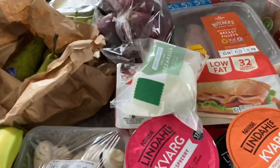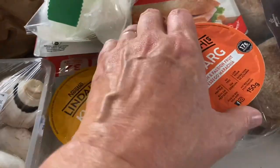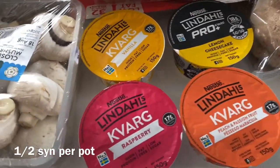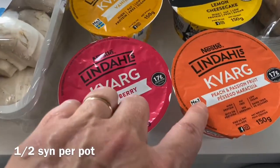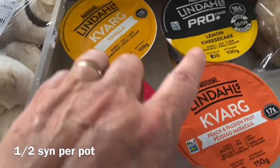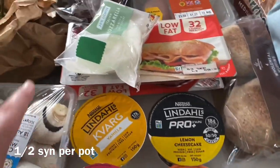Moving on into fridge items, I picked up some of the protein yogurts - these were four for three pounds at the moment, so I thought I'd try the vanilla, the raspberry, peach and passion fruit, and then a lemon cheesecake. I'll pop all the syn values on the screen as I find them.